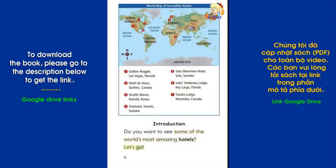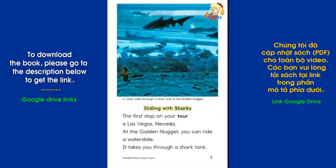Do you want to see some of the world's most amazing hotels? Let's go! Sliding with Sharks: The first stop on your tour is Las Vegas, Nevada. At the Golden Nugget, you can ride a waterslide. It takes you through a shark tank.